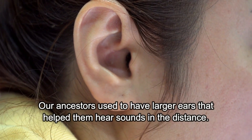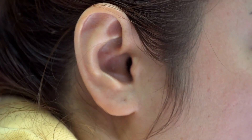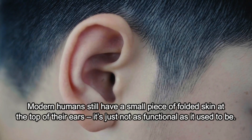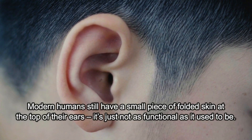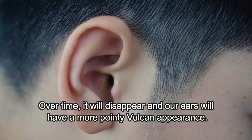The Darwin Point. Our ancestors used to have larger ears that helped them hear sounds in the distance. Modern humans still have a small piece of folded skin at the top of their ears, but it's just not as functional as it used to be. Over time, it will disappear, and our ears will have a more pointy Vulcan appearance.